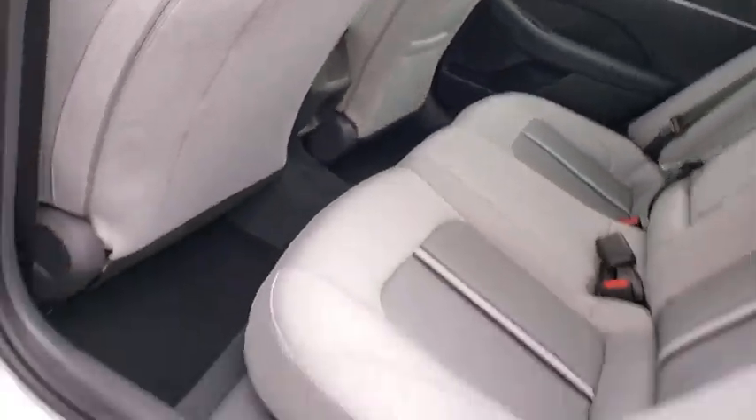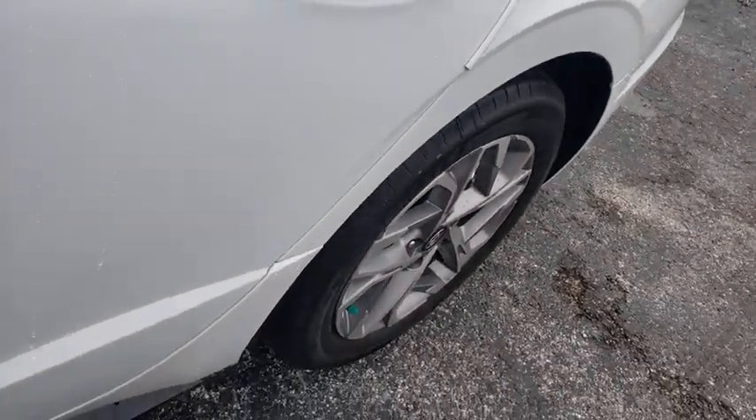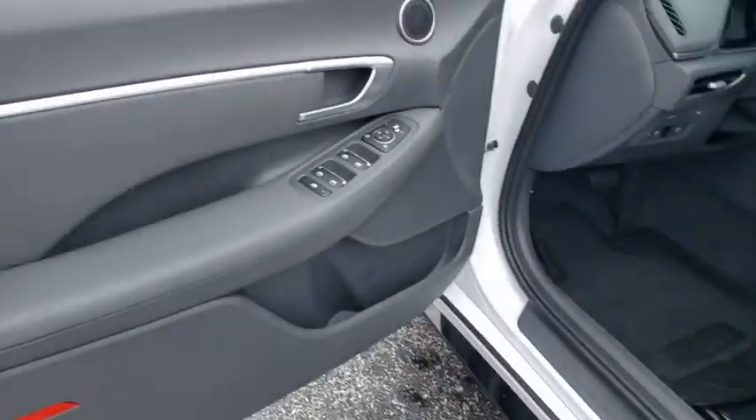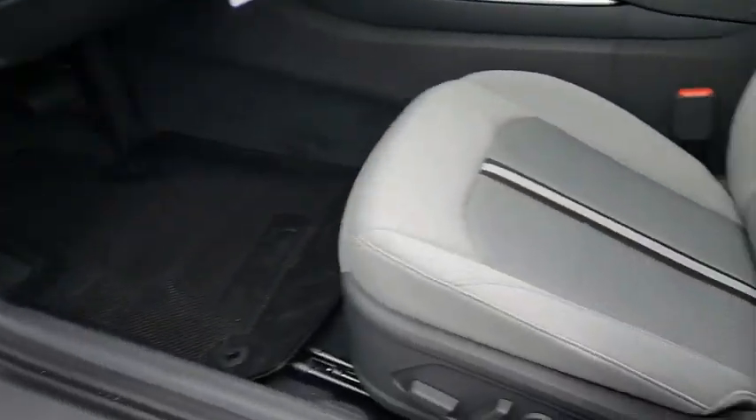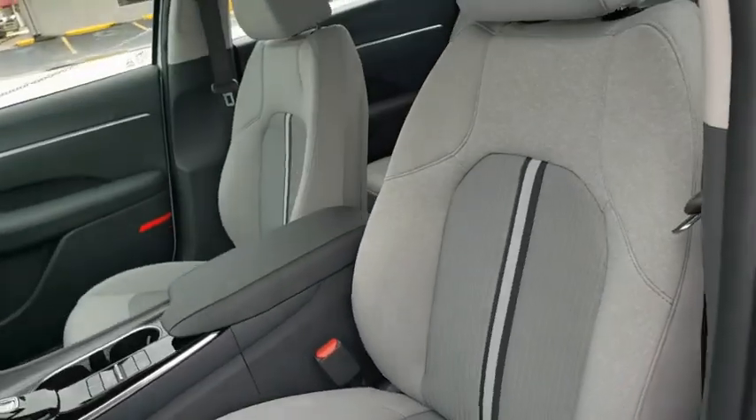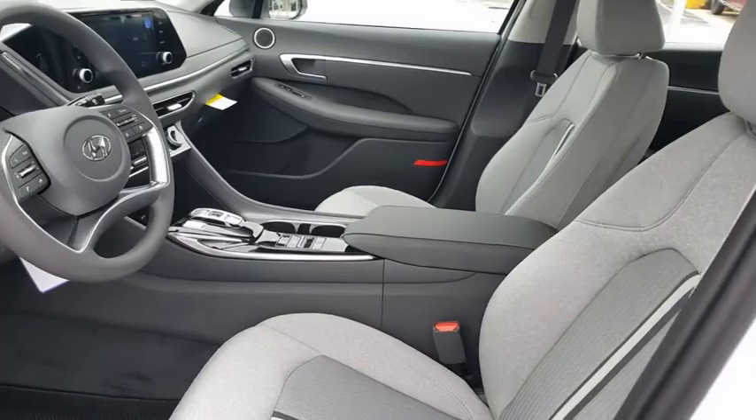Electronic stability control, heated front seats, trip computer, cargo organizer, carpeted floor mats, panic alarm, overhead console, tachometer, cargo net, brake assist, remote keyless entry. Come see the car for yourself.